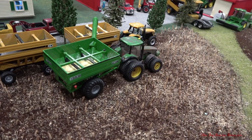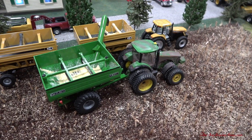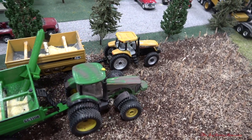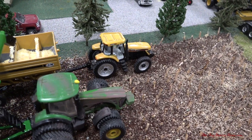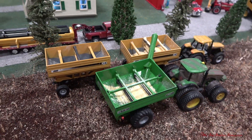Nice Frontier grain cart — and which tractor is on the cart? An 8520, very nice. And you've got the Challenger MT-665 Original Series with the matching J&M carts. It's a great hauling team.